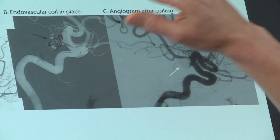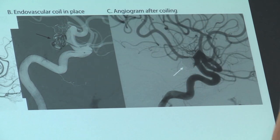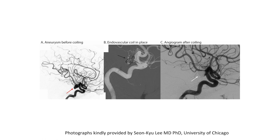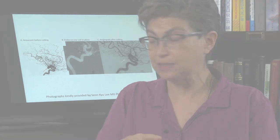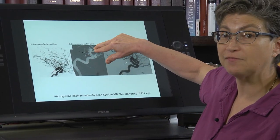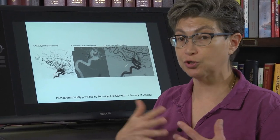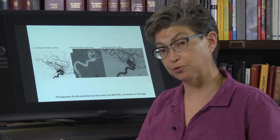Some aneurysms don't lend themselves to being coiled. In those cases, the old-fashioned method — taking a clip and placing it along the base of the aneurysm — has to be done. That requires a neurosurgical approach, so it's a much bigger deal.